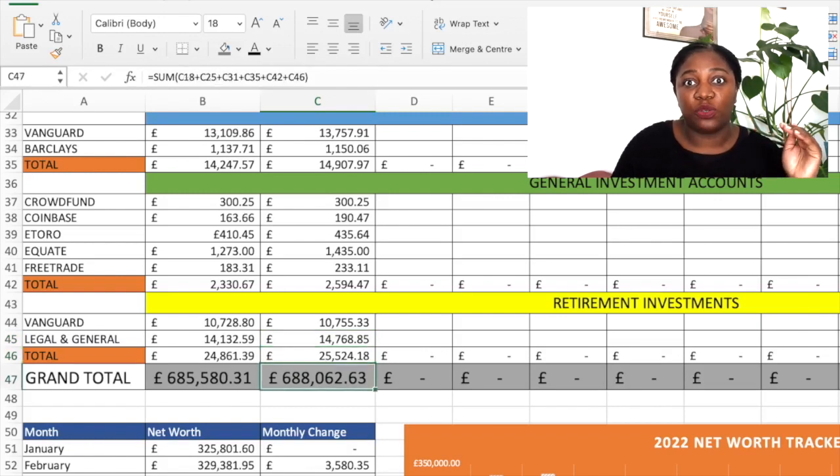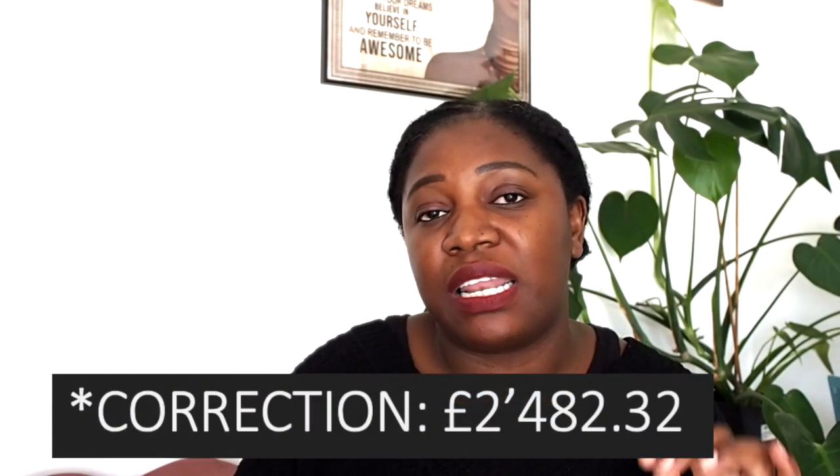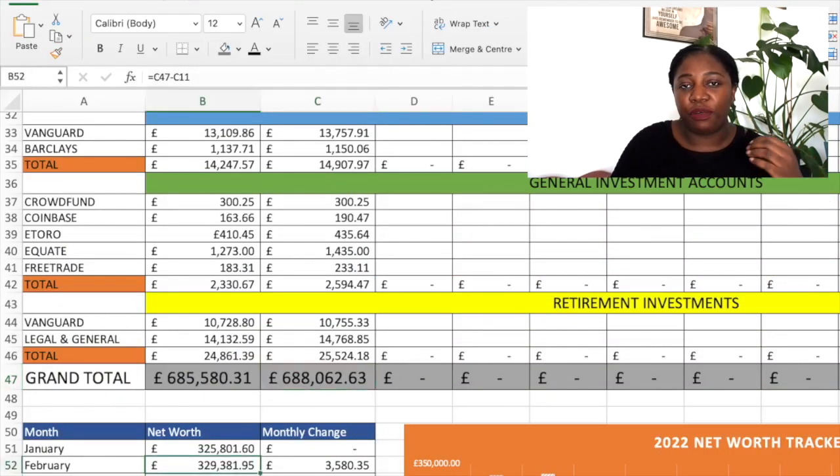So overall, with respect to my assets, I have £688,062 and 63 pence. That is what my assets are worth as a snapshot from the 28th of February — cash, investments, properties, all together. That came to £688,062 and 63 pence, which is a difference of £3,580 and 35 pence from January. So my net worth for the month of February is £329,381 and 95 pence.